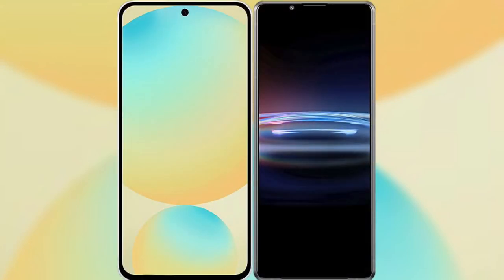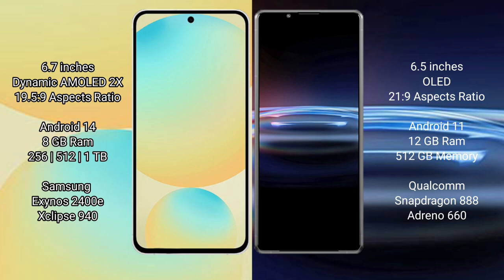I will compare the new Samsung Galaxy S24 FE with Sony Xperia Pro 1. Samsung Galaxy S24 FE has a 6.7-inch dynamic AMOLED display with a 19.5:9 aspect ratio. Sony Xperia Pro 1 has a 6.5-inch OLED display with a 21:9 aspect ratio.